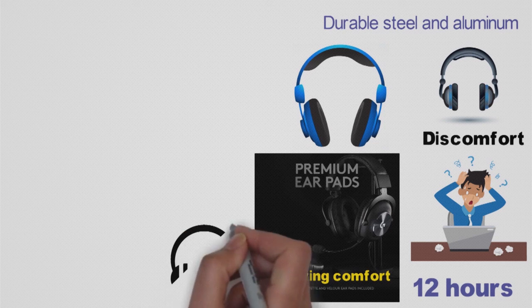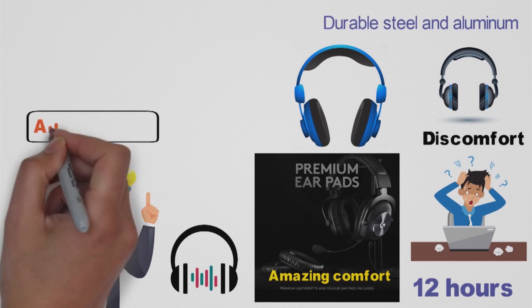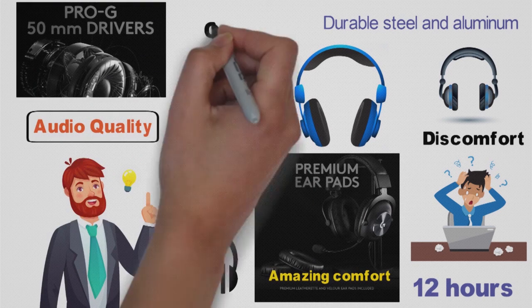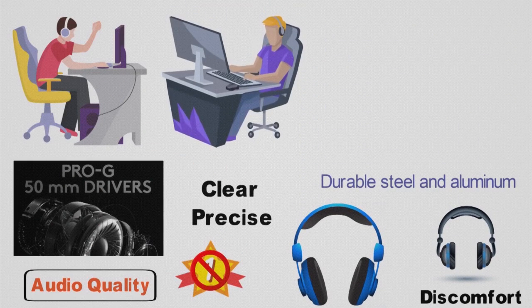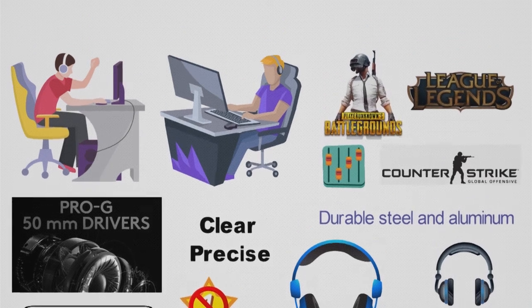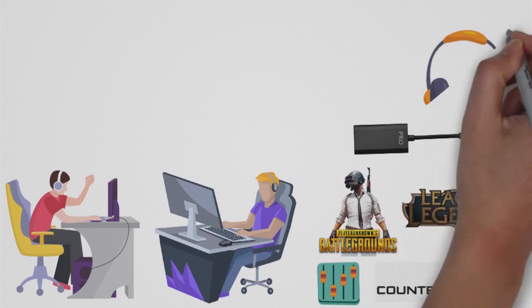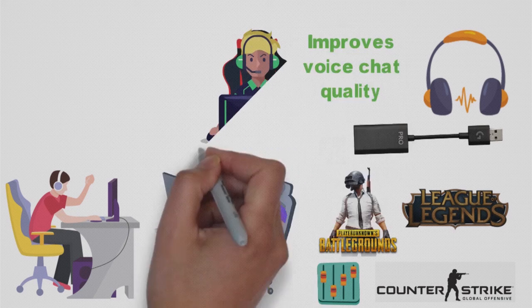With the earpads, you can switch out the noise-canceling leatherette for breathable velour, which is much more comfortable. When it comes to audio quality, for a wired headset it's great — it won't take the number one spot, but it's definitely up there. It has Pro-G 50mm drivers that give you clear and precise sound, making in-game audio easily distinguishable. As the Logitech G Pro is designed for pros at gaming tournaments, you can download custom EQ profiles specifically tuned for various games, allowing you to hear footsteps much easier in your favorite shooters. Alongside the headset, you'll get a premium USB external sound card that helps give you even better crystal-clear in-game audio and also improves the quality of voice chat, so you won't be mishearing important instructions from your friends.